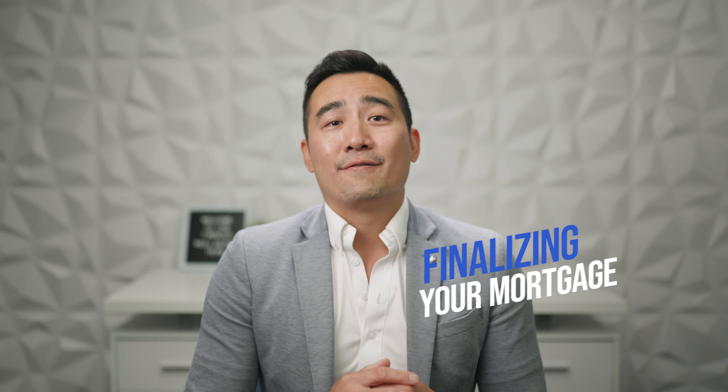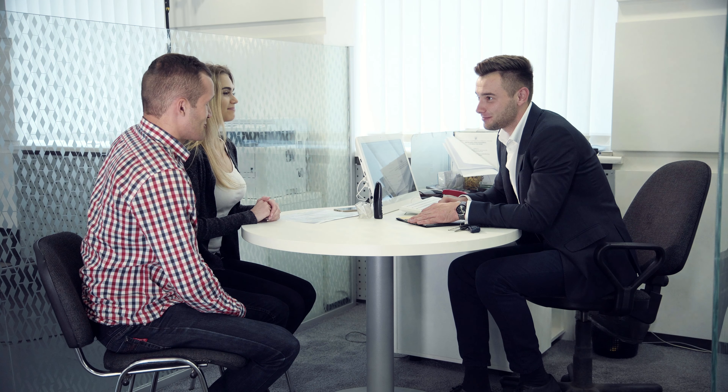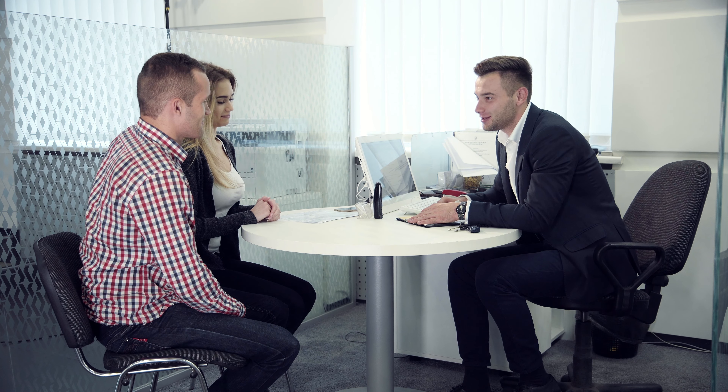Number seven: finalizing your mortgage. Work closely with the lender to finalize your mortgage. This includes submitting necessary documents and fulfilling any requirements for the loan approval. Your lender will guide you through this entire process, ensuring that you have the necessary financing in place to proceed.